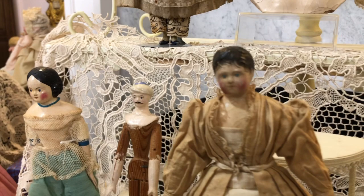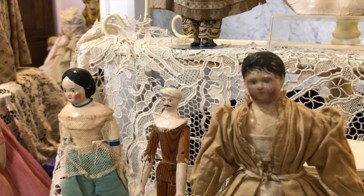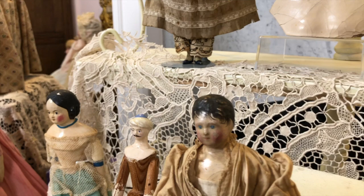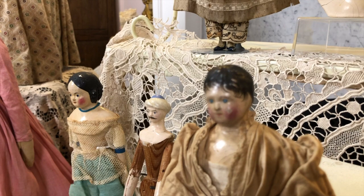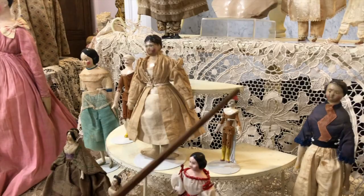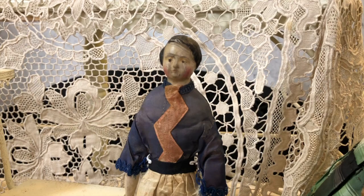Another doll we can look at is called a Kinderhof — clearly meant to be a child. This was actually the first paper mâché doll I purchased, from Michael and David, and I still love the doll — that face is adorable. It's got great little clothes, and the molding and painting is wonderful, with wonderful little wispy curls. And then we have a boy doll next to it — you can tell by the side part that this was meant to be a boy.